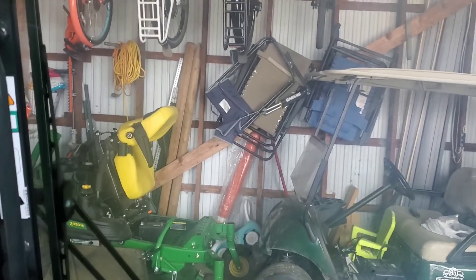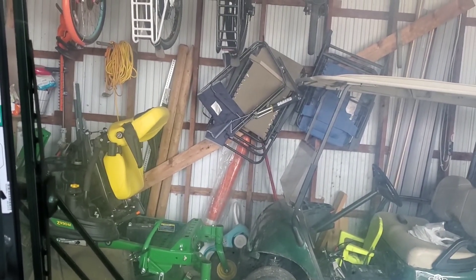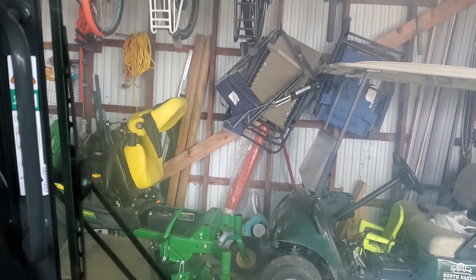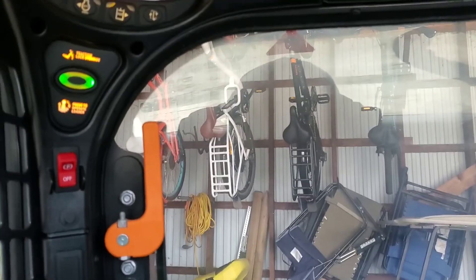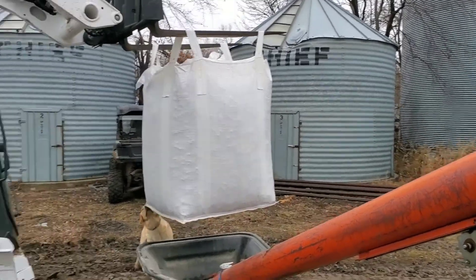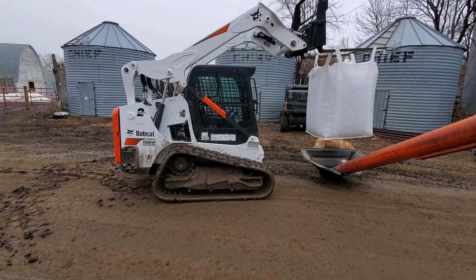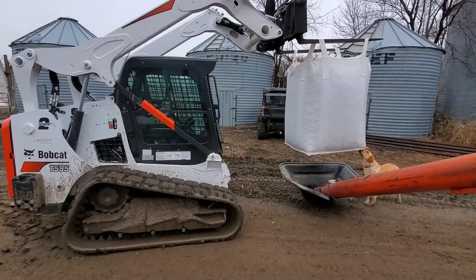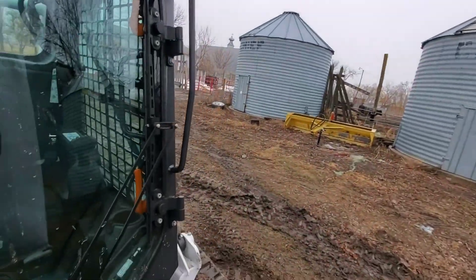We'll put the forks on this to lift those totes up so we can pull them over the auger and dump them in and auger them up into the bin. Here's a quick view of what this thing looks like on the outside - there's the Bobcat T595. I'm not sure what the lifting capacity is on it, but these are tonne totes so it lifts them without a problem.